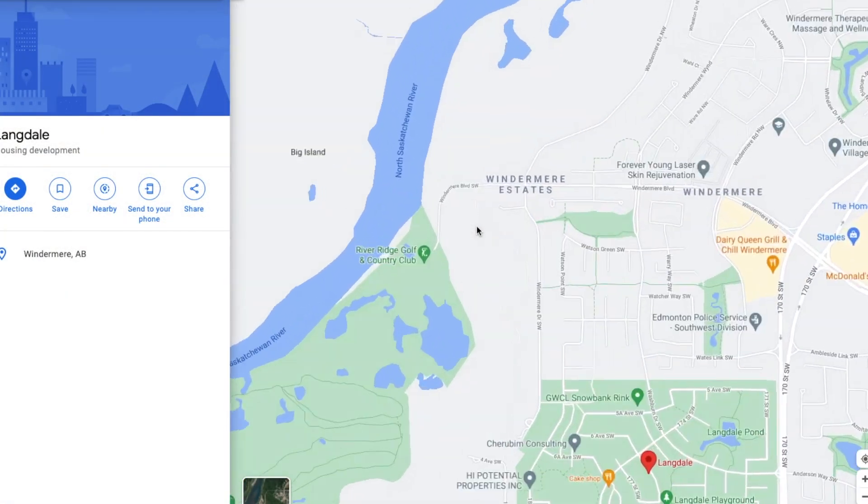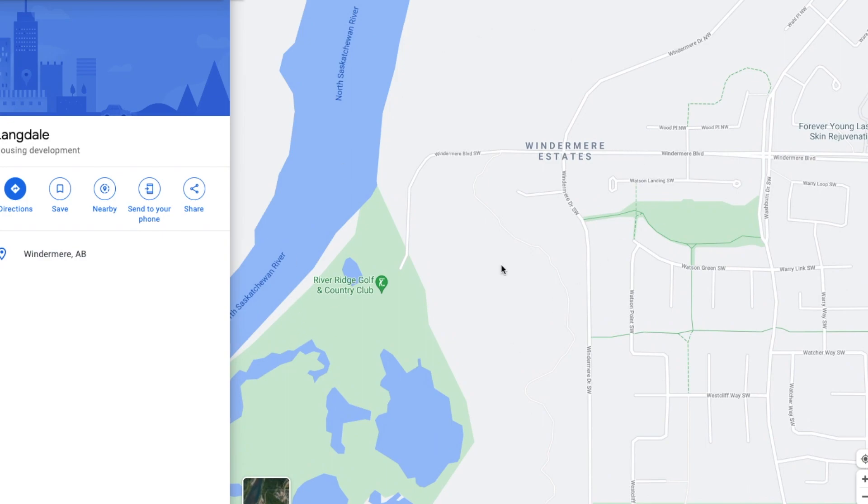The more luxurious parts of Windermere — and Windermere is always more expensive altogether — but the even more expensive communities would be Upper Windermere and West Point at Windermere. There's also the Windermere Estates, which are in their own category, literally on the River Valley. These are over two million dollars easily, so they're in a different league. Those are beautiful homes in a more tucked-away place closer to the golf course. We're talking about the brand-new neighborhood of West Point at Windermere with a whole bunch of new builds. If you're looking to build on an estate lot, this is the community for you.